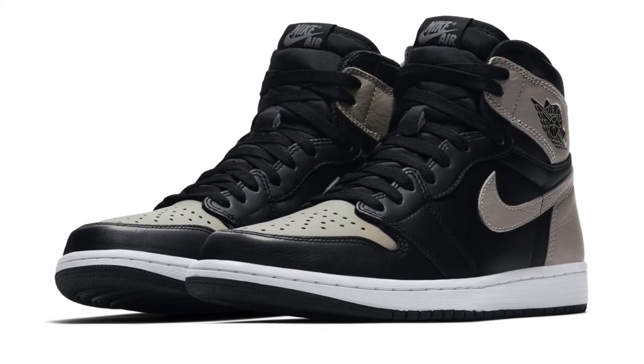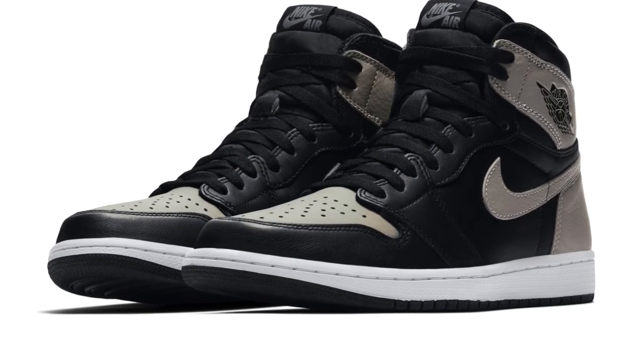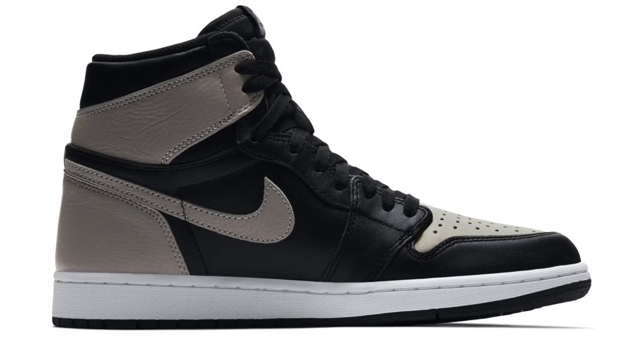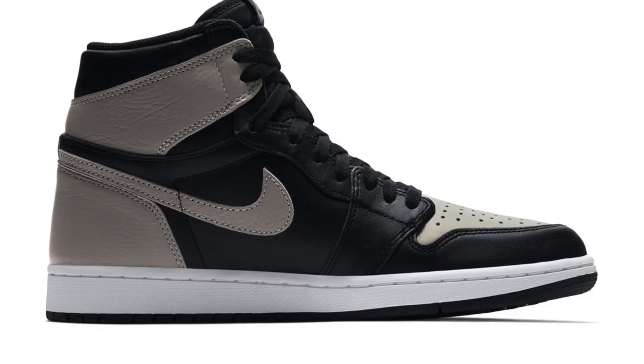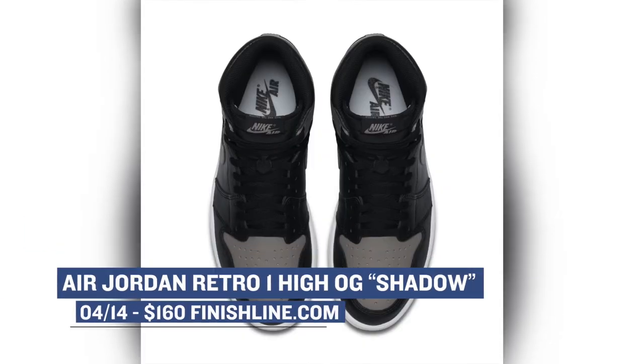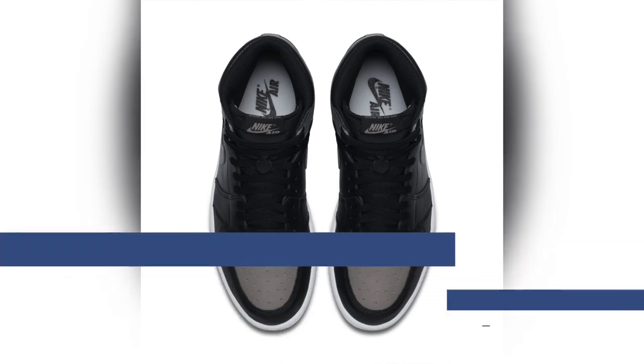Finishing up the releases for the week is Jordan Brand with the Air Jordan 1 Shadow. These have been getting a lot of hype over on my Twitter timeline, and for good reason as they look really really dope. From what I understand, people that have had early pairs have been really happy with the quality on these as well. Look for those to cost you $160 and you can pick those up over at Finish Line.